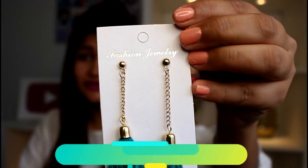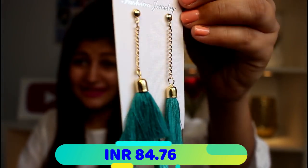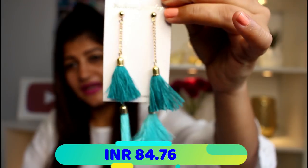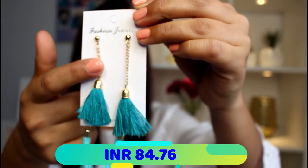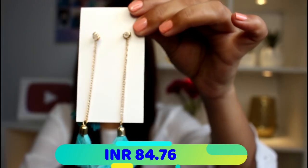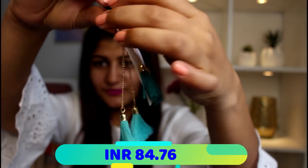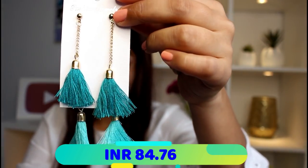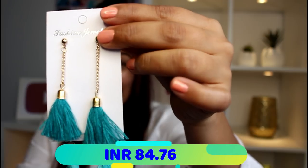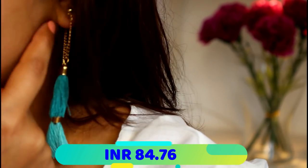Product number two is another pair of tassel earrings — this gorgeous sea green color. The best thing about them is the front and back design: you attach the back hook, and when you wear them together they give you this beautiful look. I love the color; the finishing and the chain are beautiful. I absolutely love everything about it.